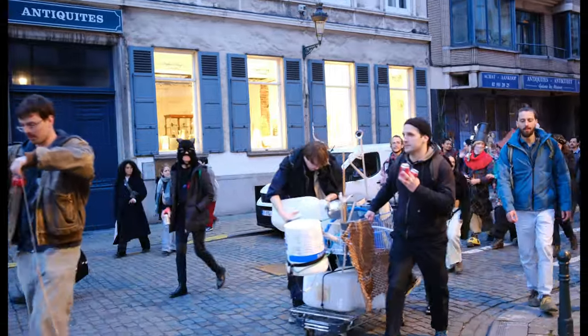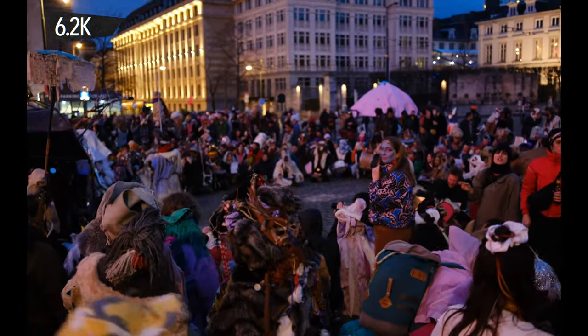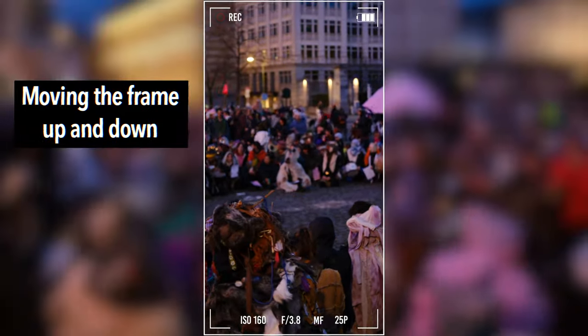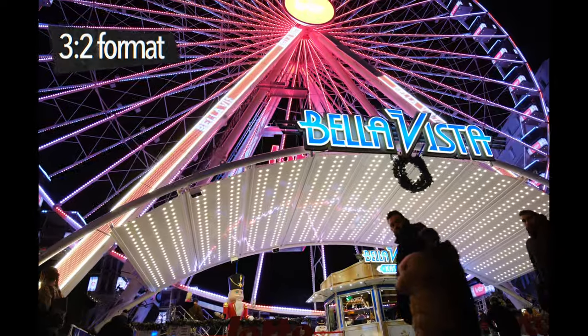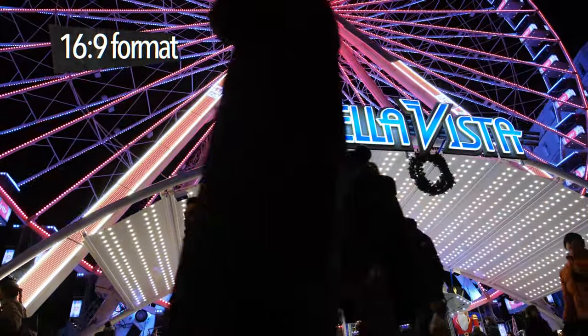This camera shoots 6.2K open gate, so you get a lot of room to play with for cross-posting and reusing content. For example, if you shoot something horizontal for YouTube, you get a lot of space on the top and bottom so you can repurpose it for other platforms like Instagram. It will take up more space on your memory cards, but it's worth it — especially for clients, you don't want to shoot twice. The open gate uses the whole sensor instead of the standard 16:9 crop.